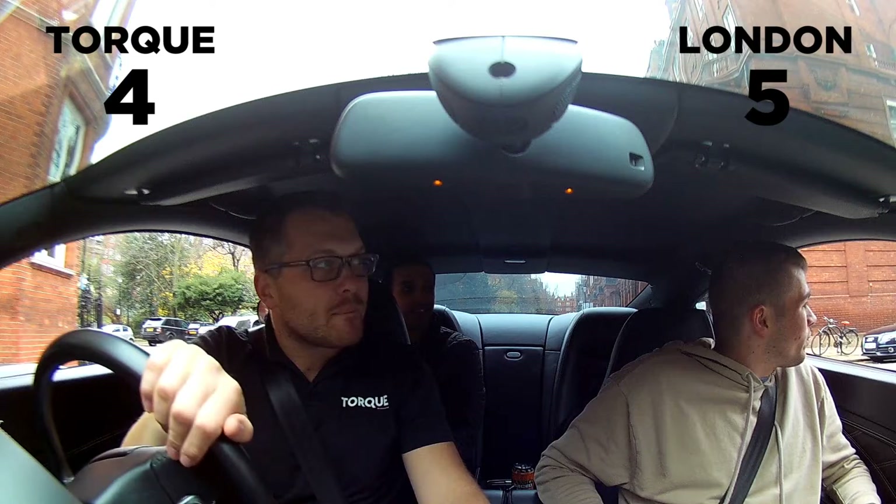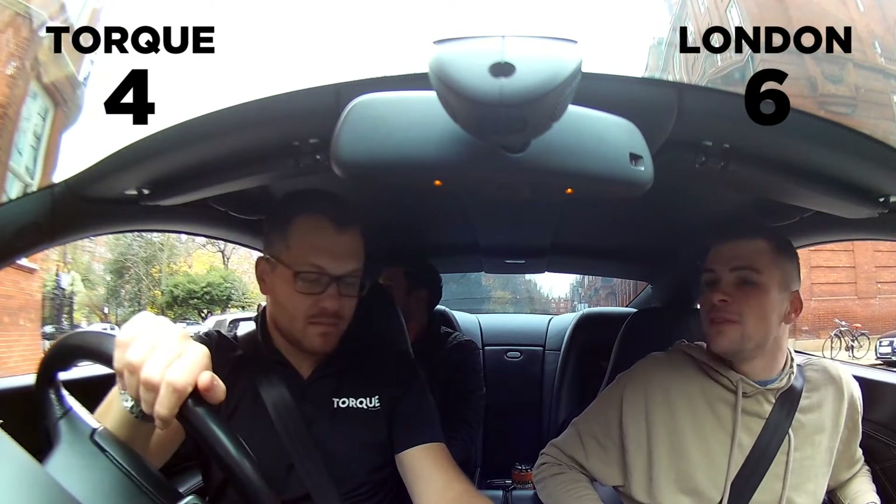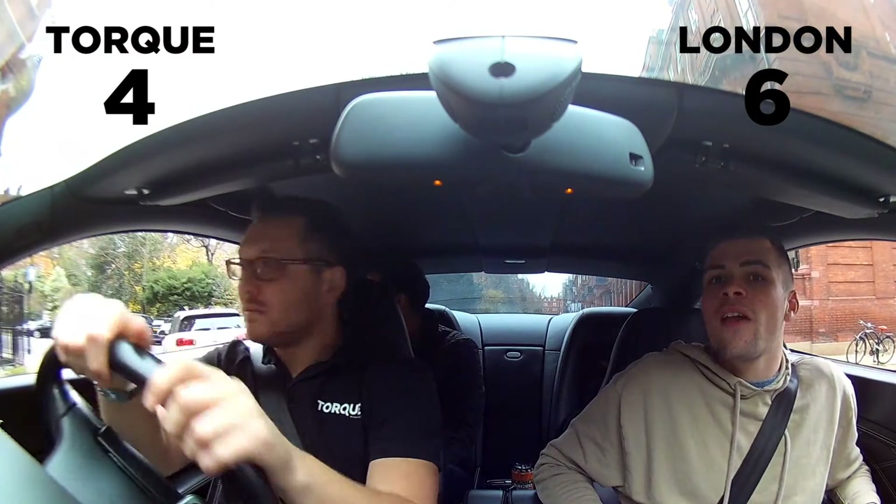Guys, what do you reckon — California or this? In California. No, no, no — the winner will be done now.